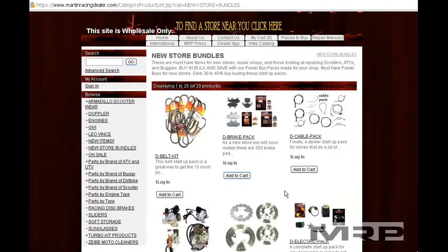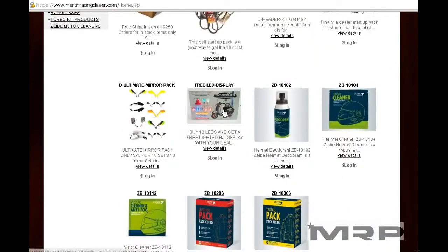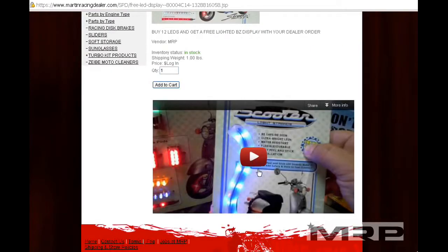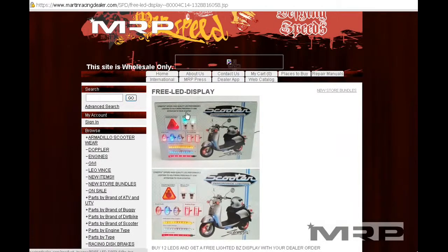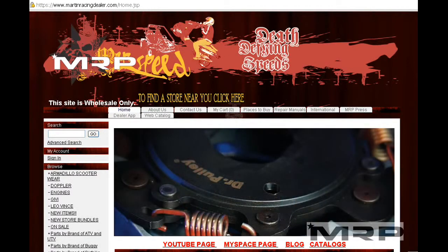If you need new store bundles, call us. We will help you as a new store get the things you need to make the store look good. And there's always POP — point of purchase display materials. You can hang something on the wall like this LED display from Buzztronics Street FX; if you buy a bunch of Buzztronics LEDs, we'll send you the free wall sampler. Plus posters, stickers, and banners. Make sure to call or email us at MRP.